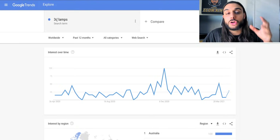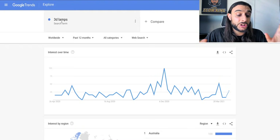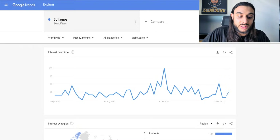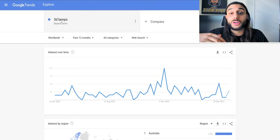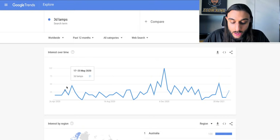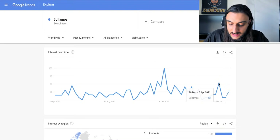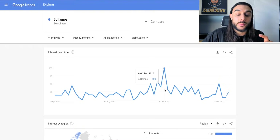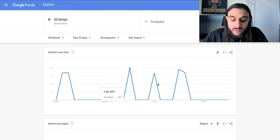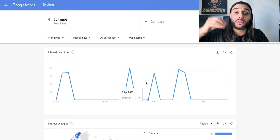Another trick I absolutely love is the Google Trends trick. Head over to Google Trends, do worldwide, past 12 months, and search for different phrases around that niche. For example, for the lamp seller, I typed in '3D lamps.' You want to see what times of the year they best trend. For 3D lamps, it's pretty consistent throughout the year, but during December — because of Christmas — it trends really aggressively. There's also a nice little trend between the 28th of March and the 3rd of April. You can also change it to past 30 days to see if the product is currently trending right now.